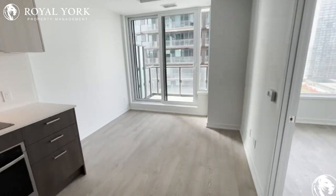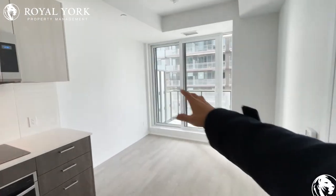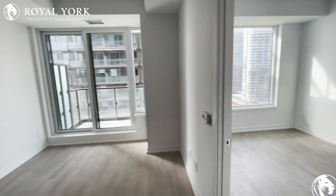Here you have your living room — you can easily put a TV on the wall, a couch, and a coffee table.